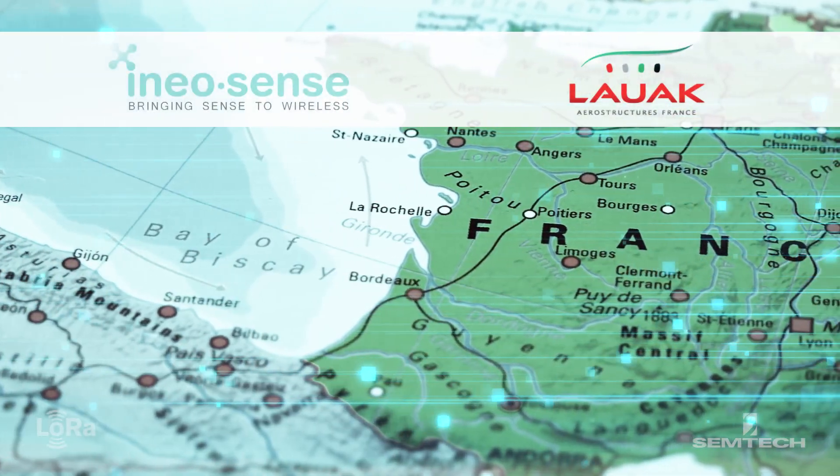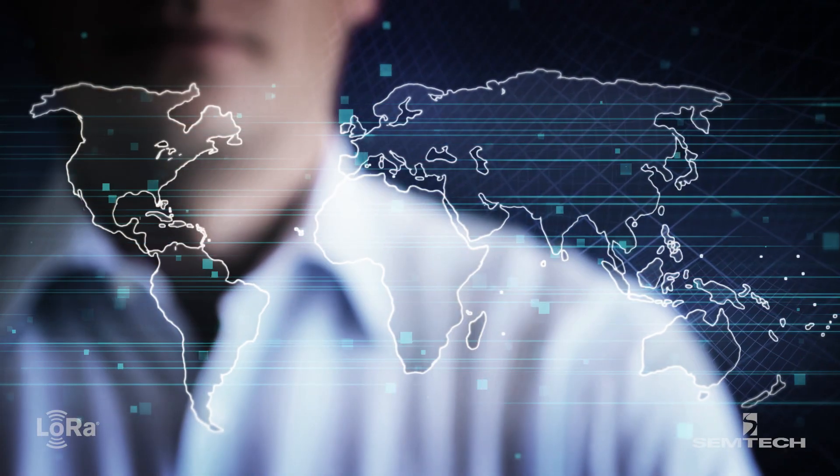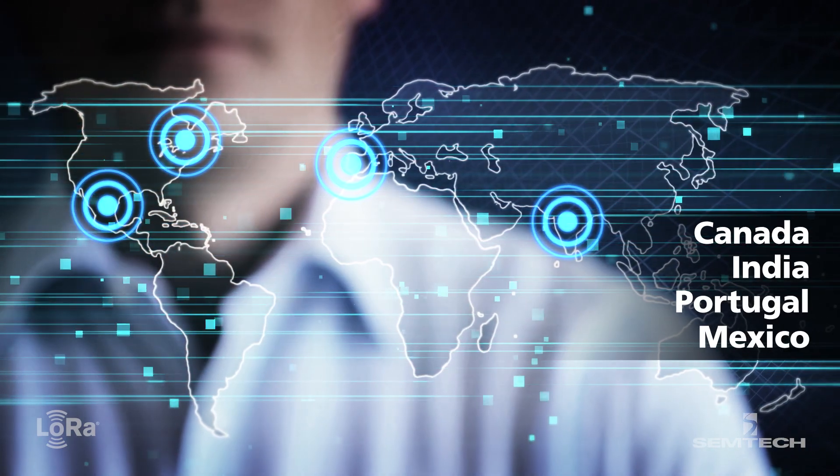Following the success of its France location, Lauak is currently at work to roll out the solution to several of its other sites around the world, including those in Canada, India, Portugal, Mexico and others.